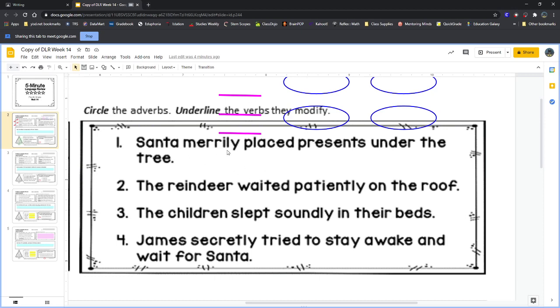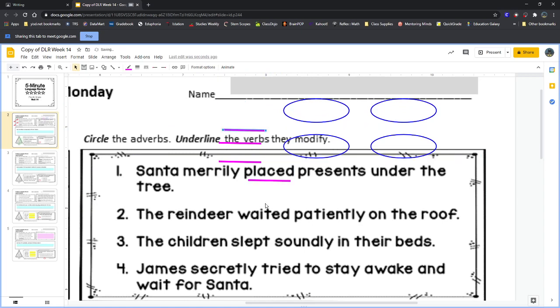In sentence one: 'Santa merrily placed presents under the tree.' Our verb is 'placed' — that's the action, something that someone did. 'Merrily' is the adverb; it's telling us how that person did that. Santa is placing presents — how is he doing that? Merrily, which means like happily. He's not grumpy or angry; he's not throwing or smashing them under the tree. He's placing them happily.